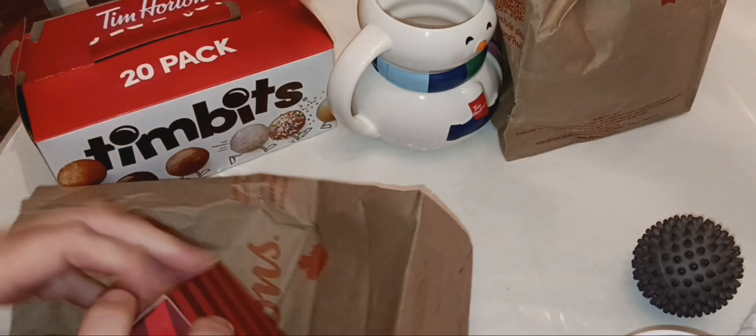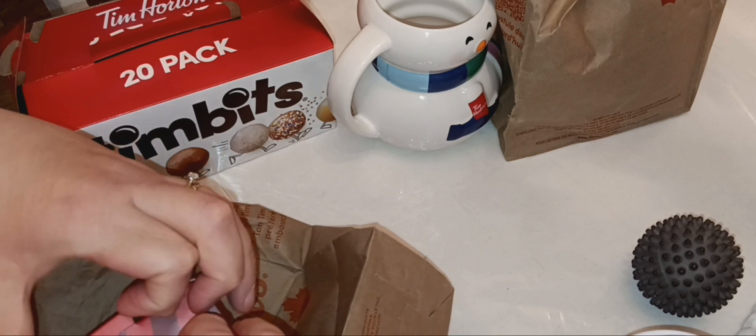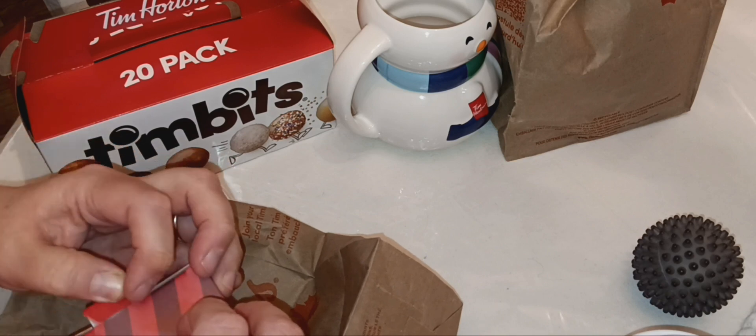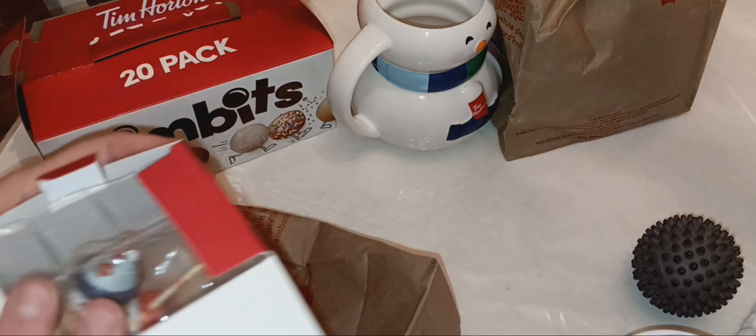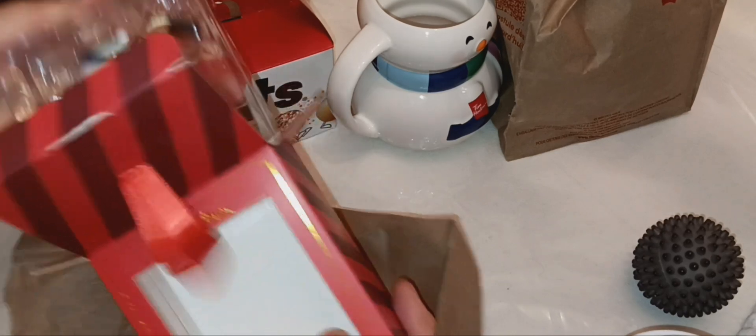So cute. It's a really nice box too, good quality. This I was not expecting — it's a hockey ornament! Look at the Canadian maple leaf on the top.